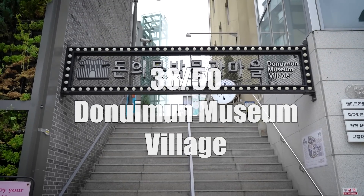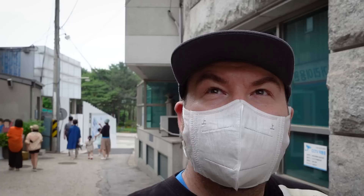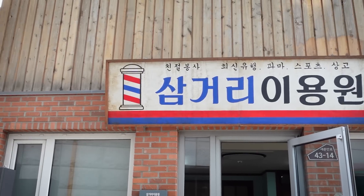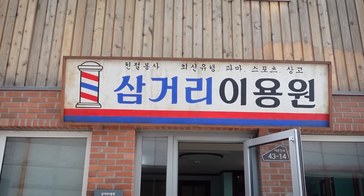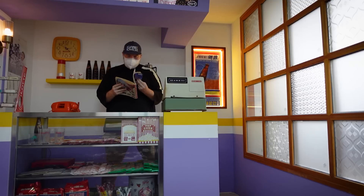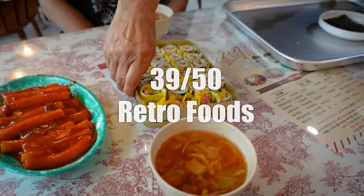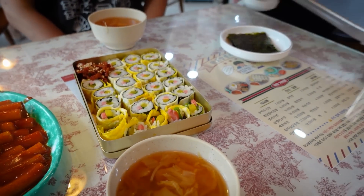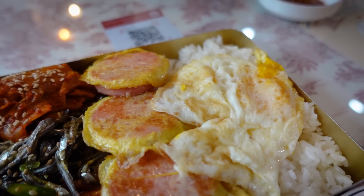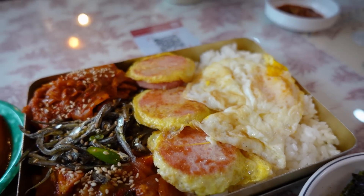A place most travel guides don't mention is the Donuimun Museum Village. What I absolutely love about this area is that everything is written in old-school fonts and signs — you feel like you've been transported back to the 1950s. There's a photo studio, a barber shop, an old-school movie theater, and restaurants. You can also try various retro foods students ate, including Korean traditional lunchboxes called Doshiraks.